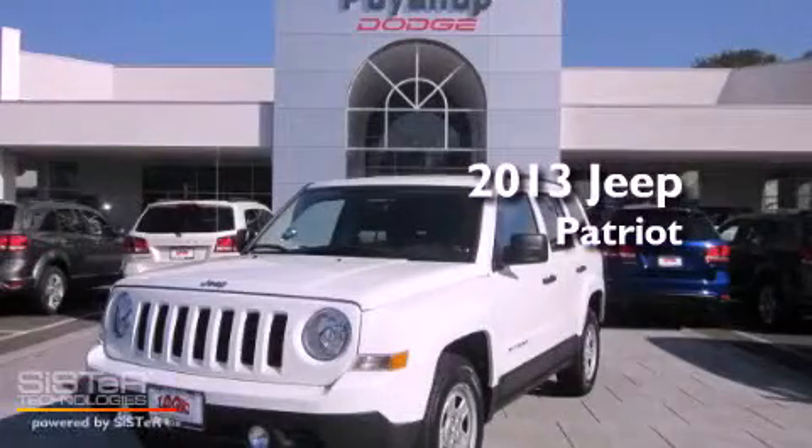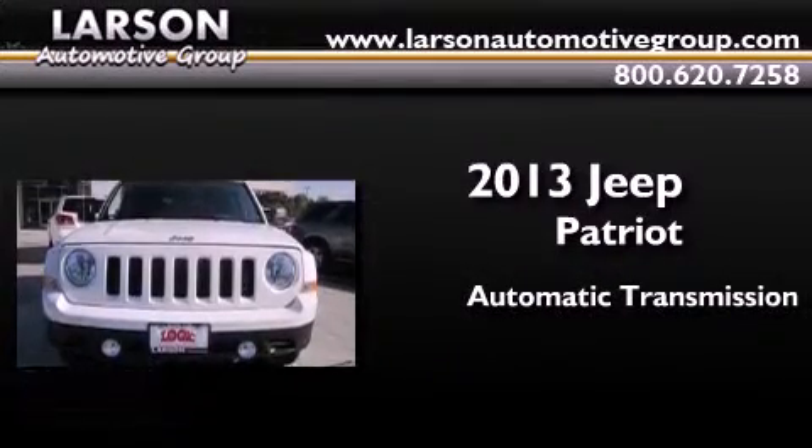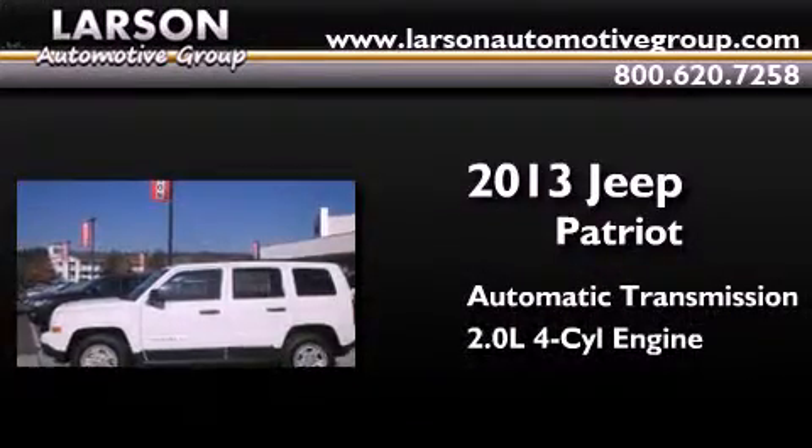This is a brand new 2013 Jeep Patriot. This crossover has an automatic transmission and an inline four-cylinder engine.